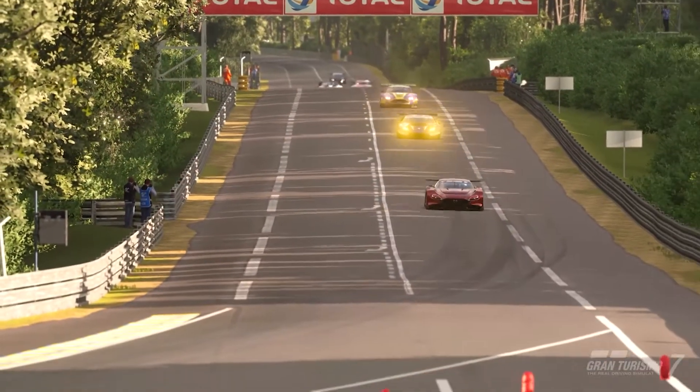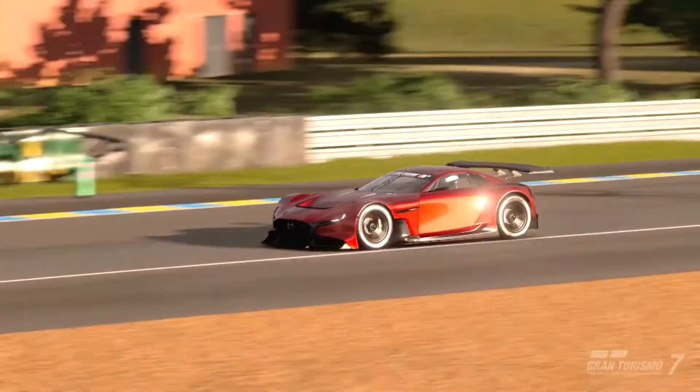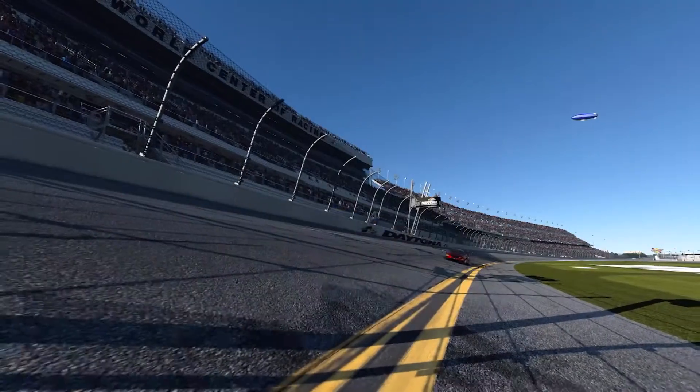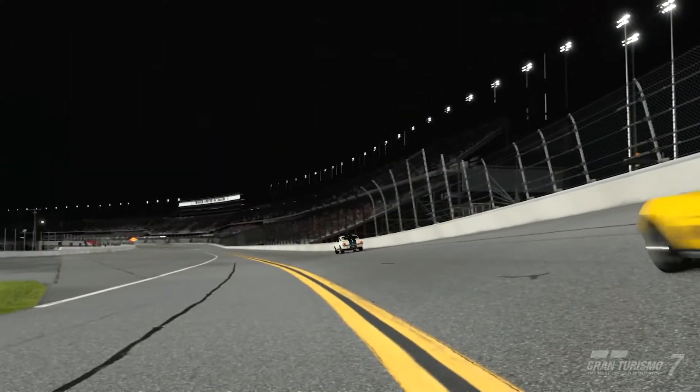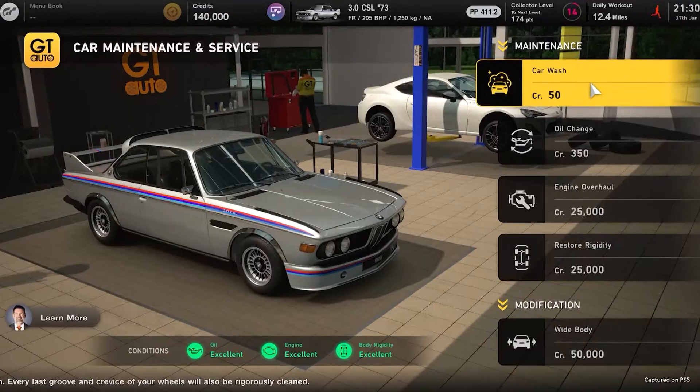Online gaming is more popular than ever. And racing fans, start your engines because Gran Turismo 7 is rolling out later this week for PlayStation 5 and 4. Racers can connect with a community of drivers to share strategies and designs and then race head-to-head in over 400 cars on 90 tracks.